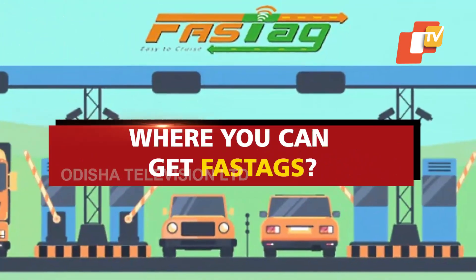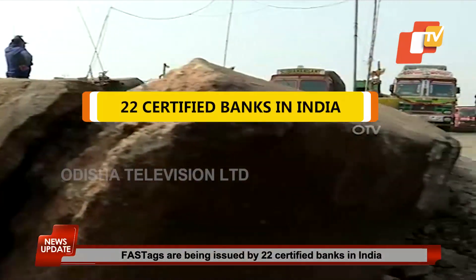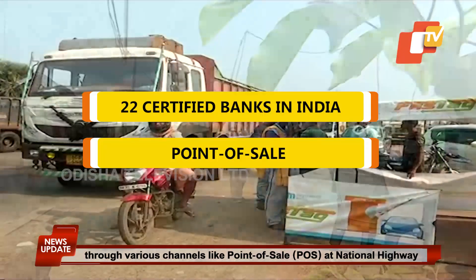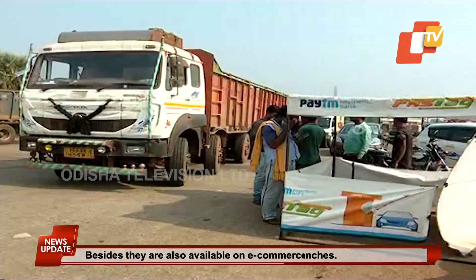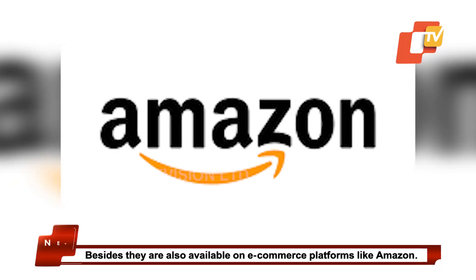Where can you get FASTag? FASTags are being issued by 22 certified banks in India through various channels like Point of Sale or POS at national highway toll plazas and select bank branches. Besides, they are also available on e-commerce platforms like Amazon.